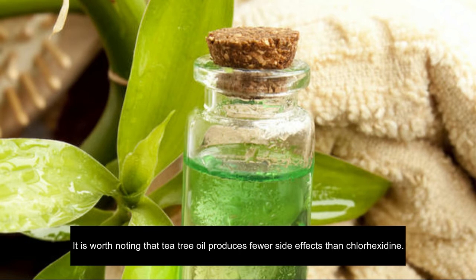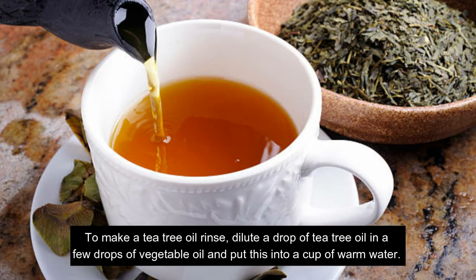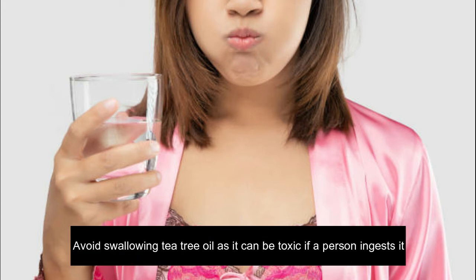It is worth noting that tea tree oil produces fewer side effects than chlorhexidine, so some people may prefer to try it as a natural alternative. To make a tea tree oil rinse, dilute a drop of tea tree oil in a few drops of vegetable oil and put this into a cup of warm water. Swish the solution in the mouth for 30 seconds and then spit out until you have used the entire cup of water. Avoid swallowing tea tree oil as it can be toxic if ingested.